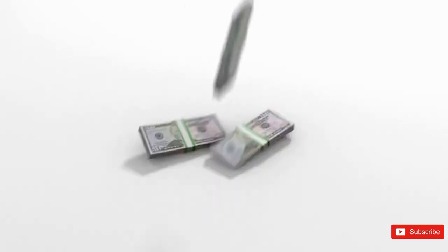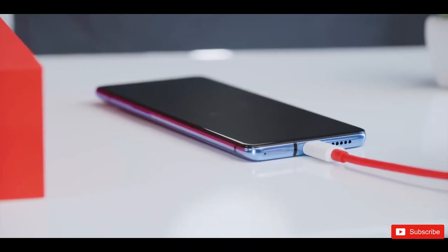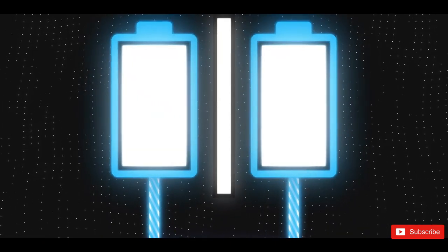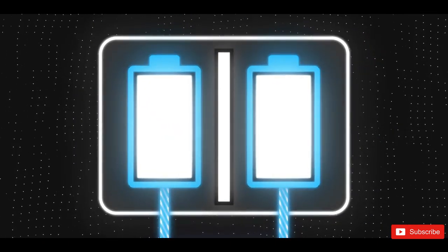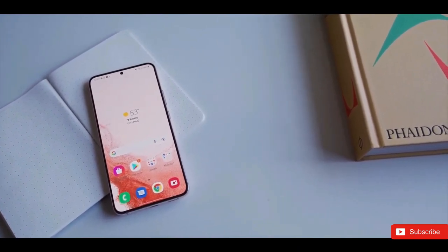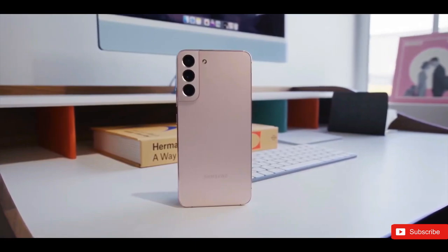Qualcomm has just announced the Snapdragon 8 Gen 2, and there are some bombastic promises — 35% faster performance and 40% better power efficiency. We do expect the Galaxy S23 series to have a bump in performance; it's only natural as technologies get better and better. But if we see those numbers, that will be an awesome improvement over an already powerful Galaxy S22.